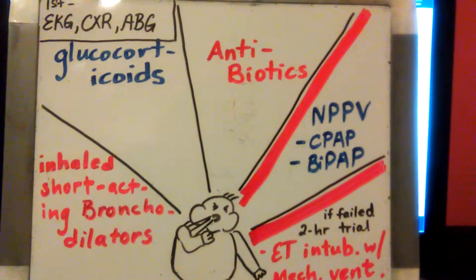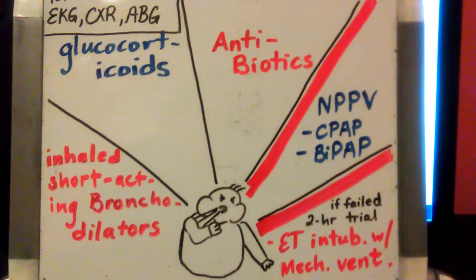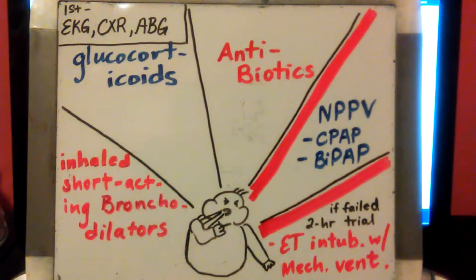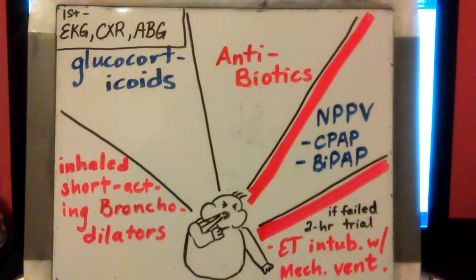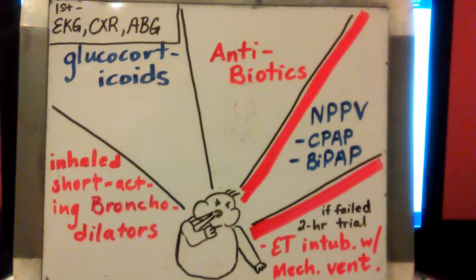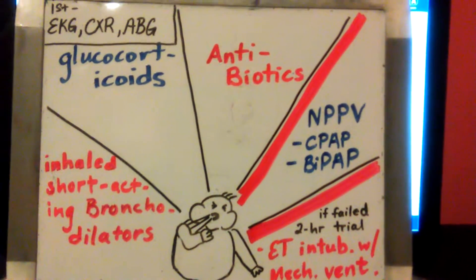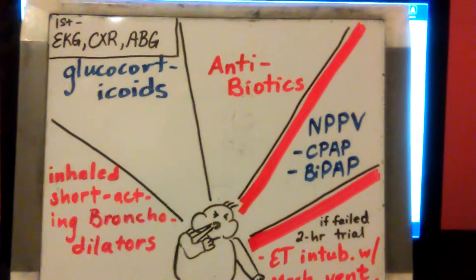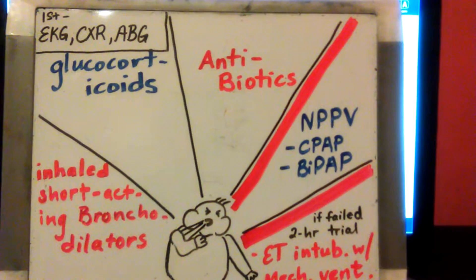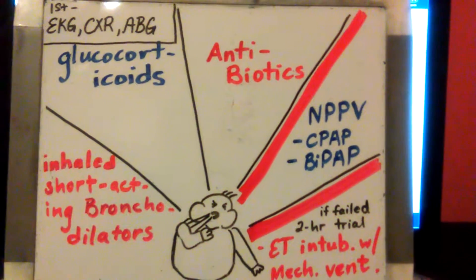So if the EKG and chest x-ray are normal, they most likely have an acute exacerbation of COPD. You'll start off by giving them inhaled short-acting bronchodilators like beta agonists or anticholinergics. You'll also want to give them glucocorticoids, which will help recover their lung function quicker, and antibiotics if you suspect infection — for example, if they have a productive cough or an increase in their normal sputum production.